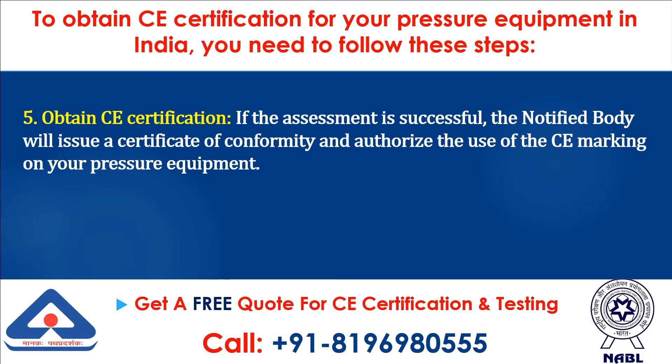Step 5: Obtain CE Certification. If the assessment is successful, the notified body will issue a Certificate of Conformity and authorize the use of the CE marking on your pressure equipment.